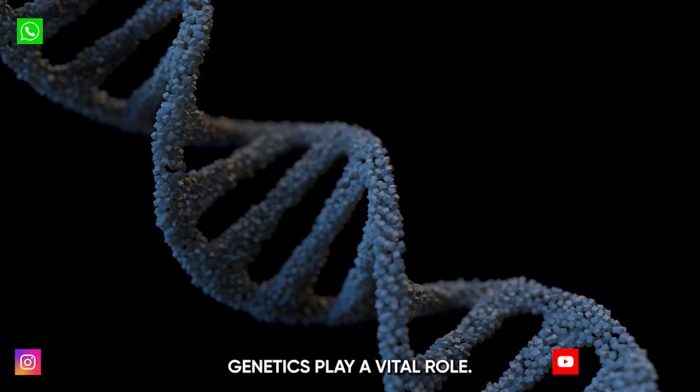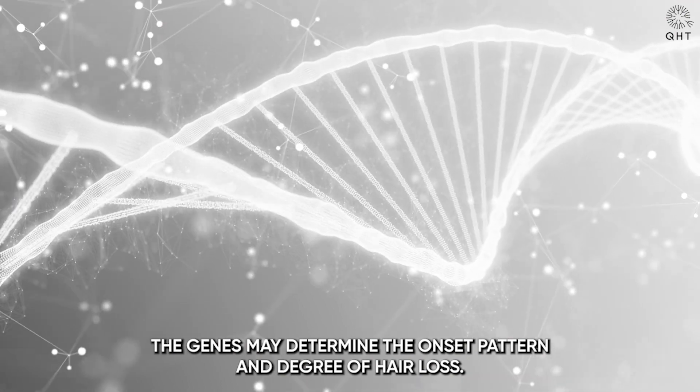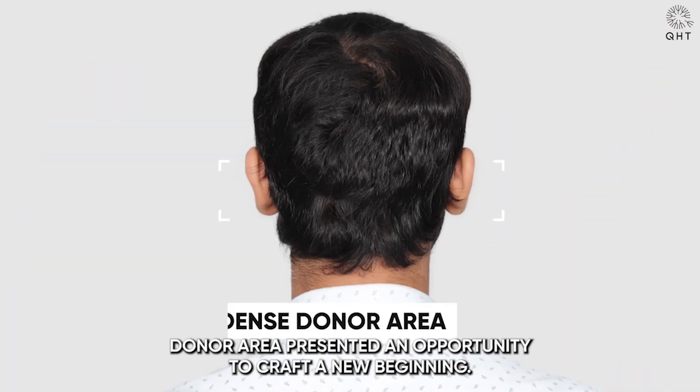In the realm of hair loss, genetics play a vital role. Often, patterns of baldness are inherited, passed down through family lines. The genes may determine the onset, pattern, and degree of hair loss. In this case, our patient's dense donor area presented an opportunity to craft a new beginning.